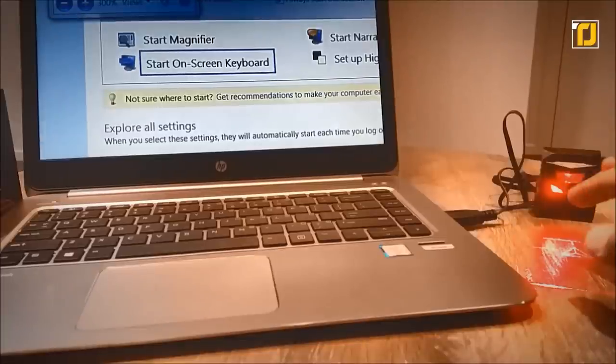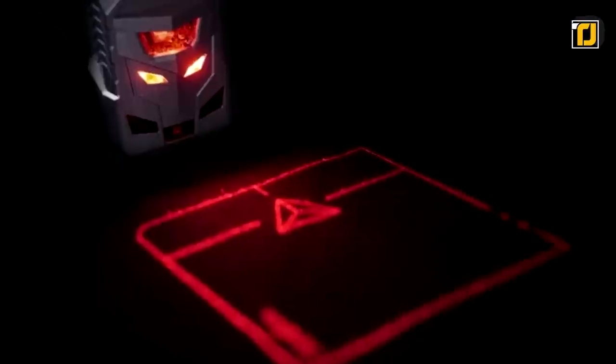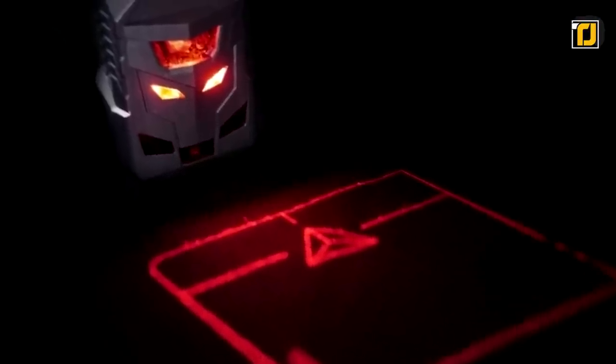It's a must-have for everyone who frequently uses computers on the daily. This innovative gadget is sure to challenge people's perception of electro-optical applications and gadgets to come.